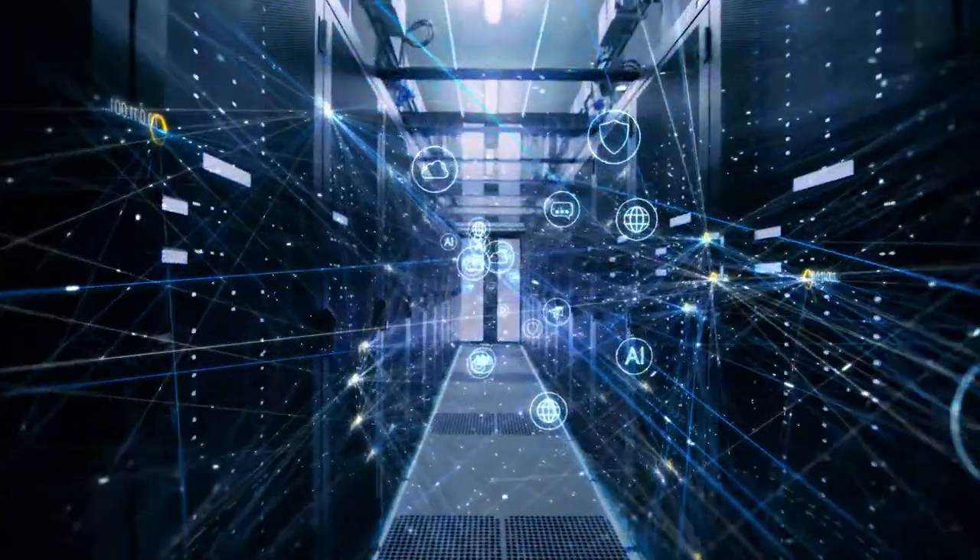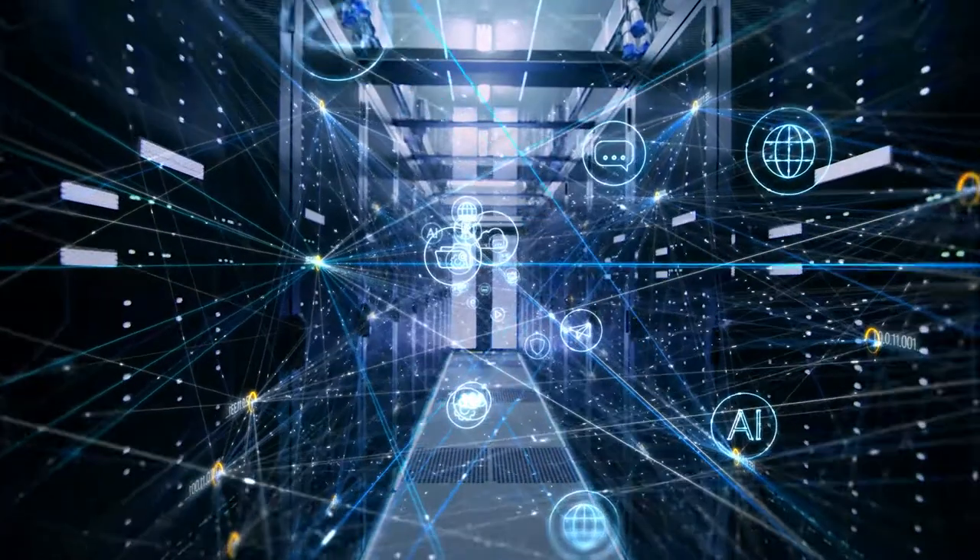This impedes the use of advanced analytics, AI, ML, and other innovative tech, and ultimately slows scientific discovery and delivery of new therapeutics.